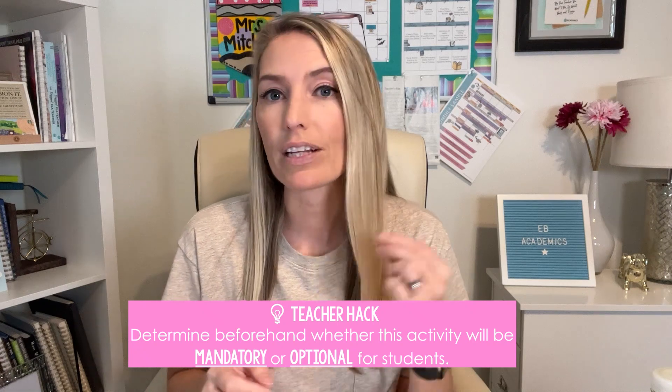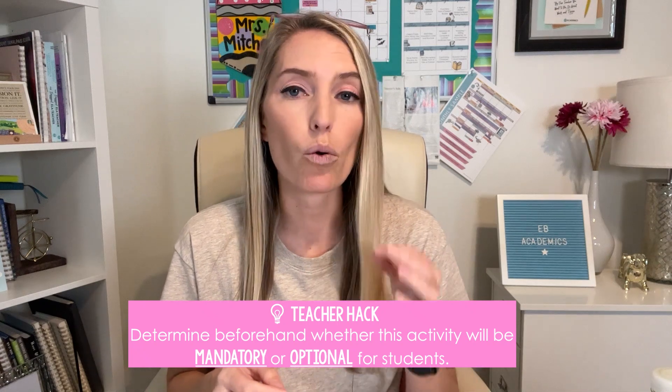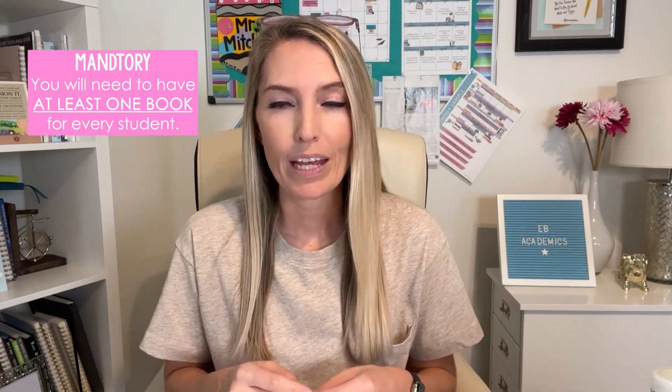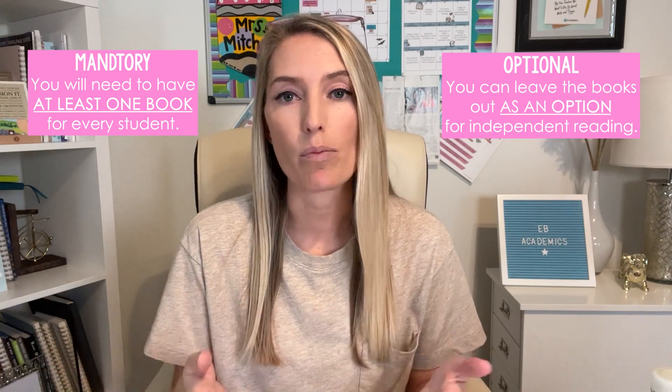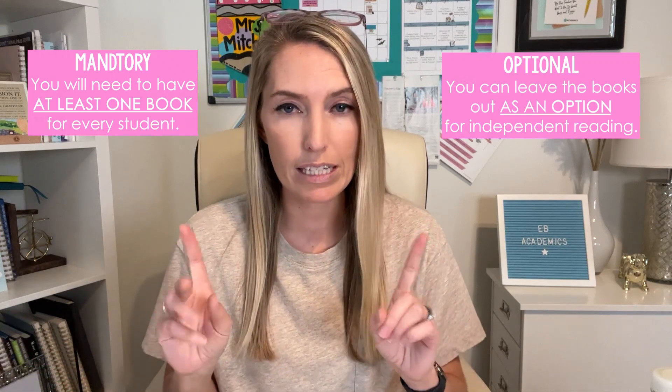A quick teacher hack before you get started: determine beforehand whether this activity is going to be mandatory or optional for your students. If it is mandatory, you'll need to have at least one book for every student. If it's optional, you can leave the books out as an option for independent reading — just something to consider.